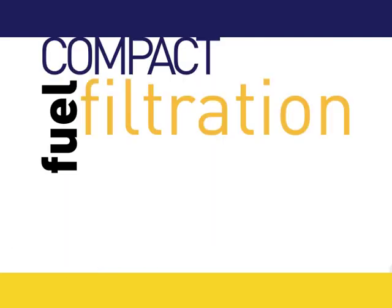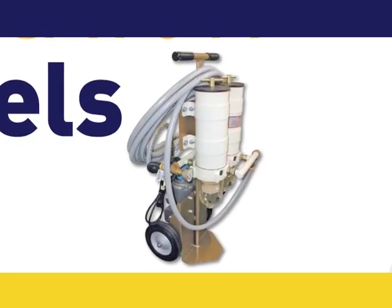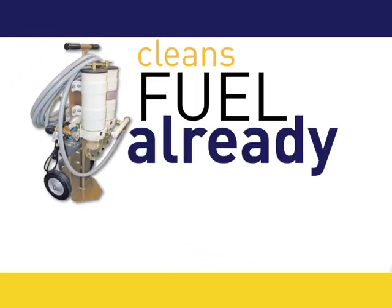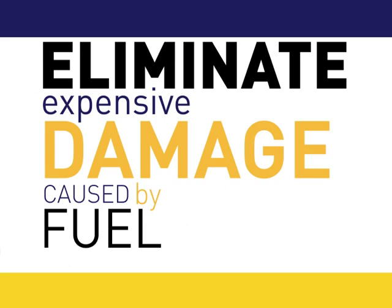Compact fuel filtration on wheels. Parker RACOR's 800D-5RECD Filter Buddy cleans fuel already in the vehicle, removing water and large particulates on site. Eliminate expensive damage caused by fuel contamination.